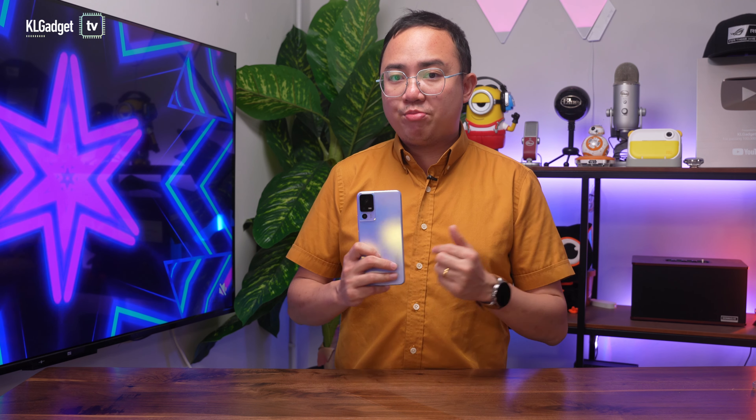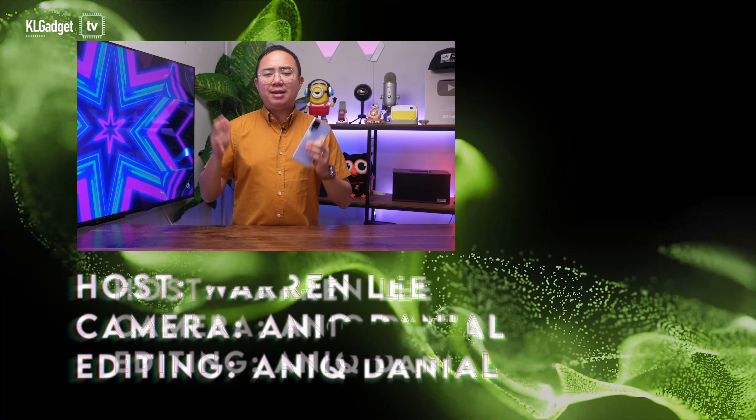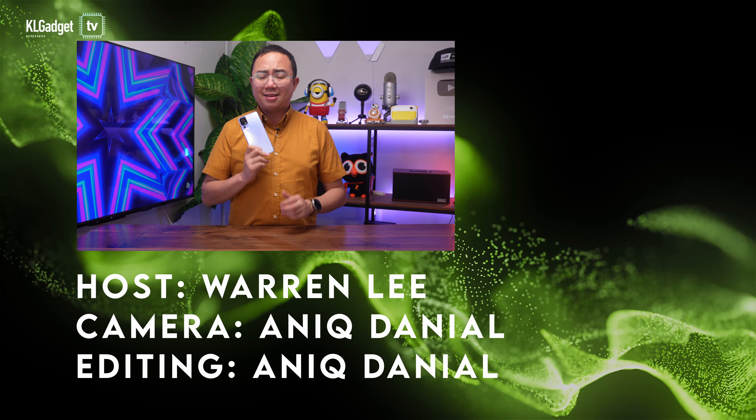But as usual, it is always good to see choices and different smartphone brands here, and I look forward to more smartphones from TCL. So yeah, that's all for my review — thanks for watching and I'll see you guys in the next one.